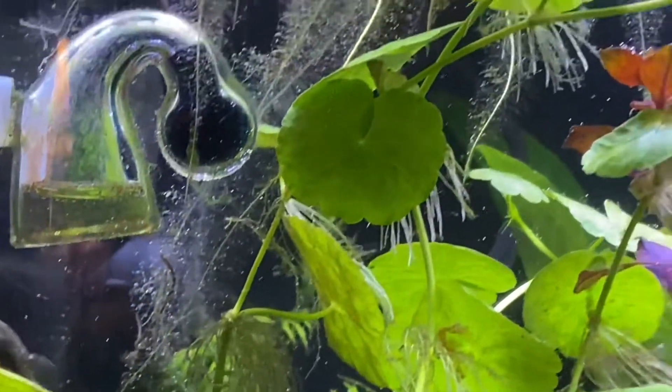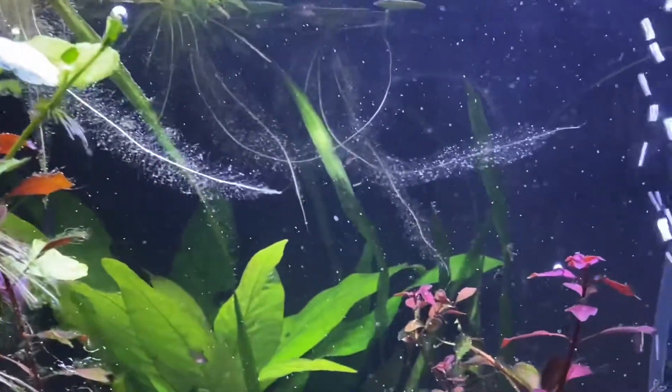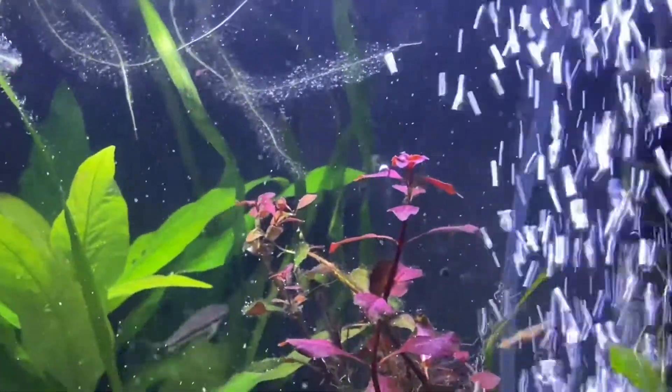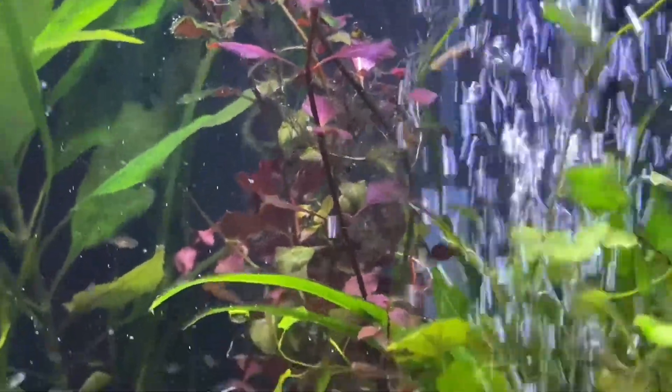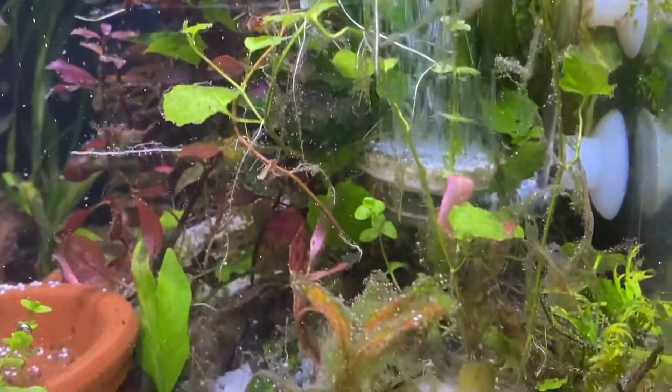I removed some plants in here because there was just too much and they were getting covered in algae, so I moved them out. You can see a little more — you can see all the algae.